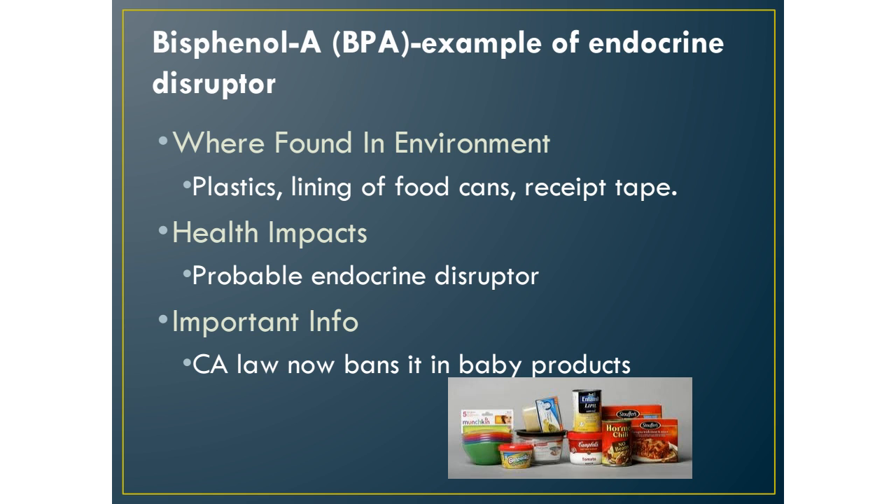The last toxin to know is bisphenol A, or BPA — another example of an endocrine disruptor. This one is everywhere and you come into contact with it every day. California law, as of a few years ago, bans BPA in baby products. If you buy plastic containers or water bottles at the grocery store, many now say BPA free. Even though it's not illegal in adult products, many people won't buy plastics with BPA, and manufacturers are responding by moving away from that type of plastic.